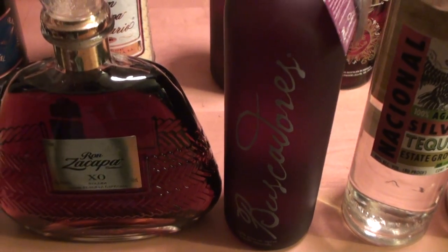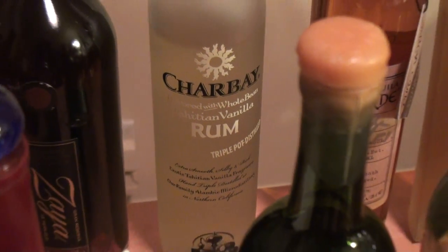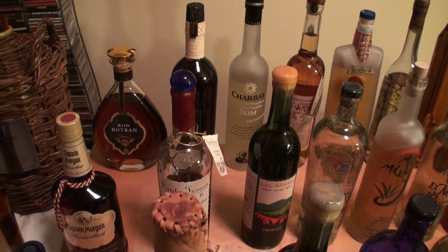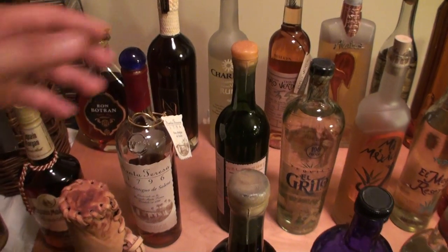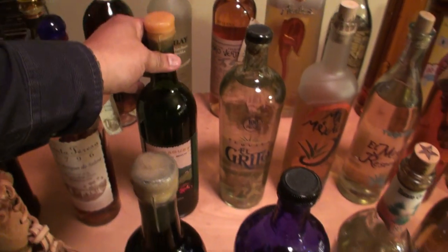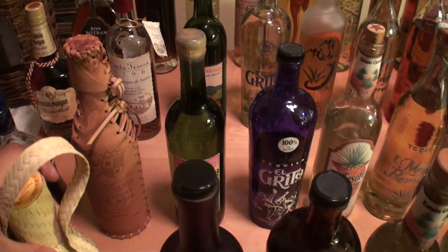Now we're going to get into some tequilas — actually, I have one more rum way back here: Charbet Vanilla Rum. Charbet is available, but they're produced in such small batches that they're really limited on their distribution, which makes them pretty rare. Let's go ahead and get going with Del Mague — the Chichicapa and the Pechuga right here. Both of those are Mezcals, very very smoky, very nice.